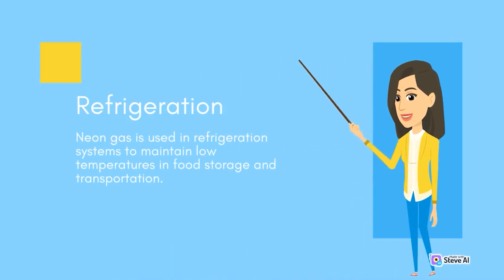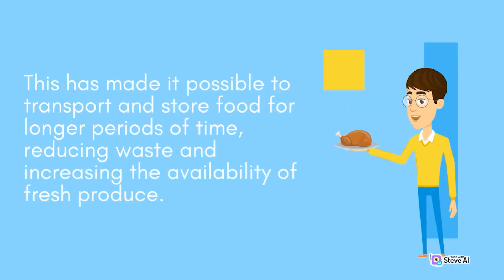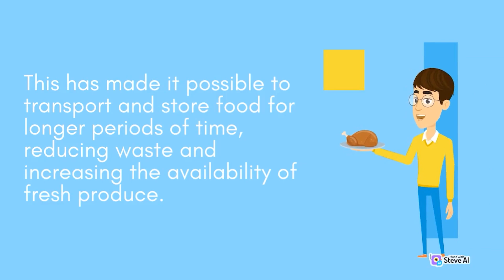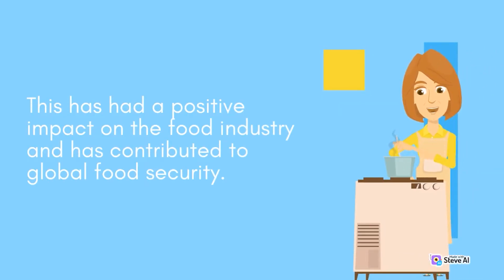Refrigeration. Neon gas is used in refrigeration systems to maintain low temperatures in food storage and transportation. This has made it possible to transport and store food for longer periods of time, reducing waste and increasing the availability of fresh produce. This has had a positive impact on the food industry and has contributed to global food security.